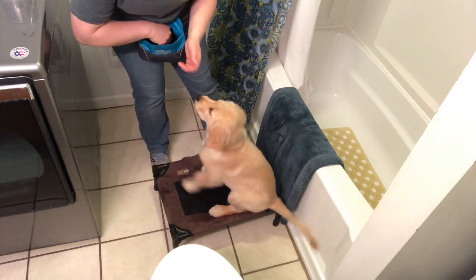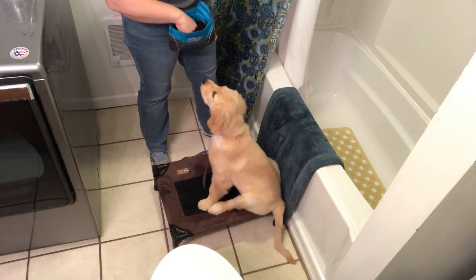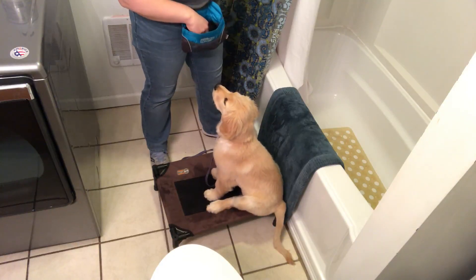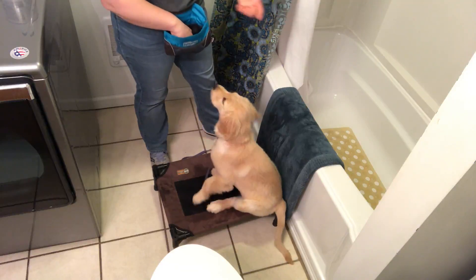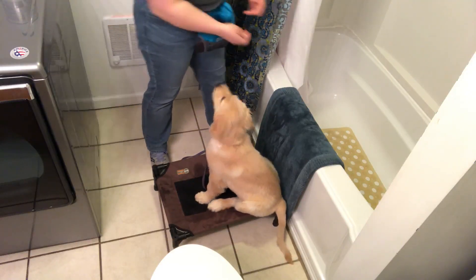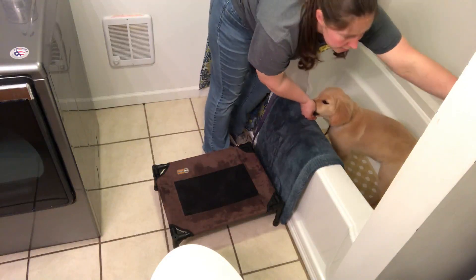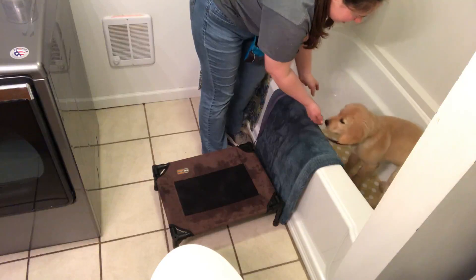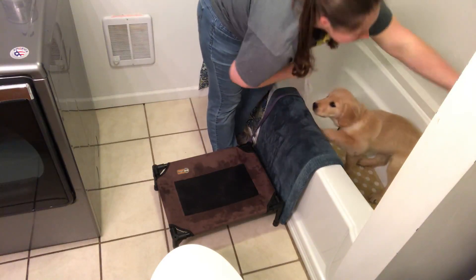So then we would start to progress from this to having her sit in there while we turn the water on. I would essentially just put her in, turn the nozzle for a second. Atlee, get in the tub! Good girl! I have lots of food, so I'm going to turn the water on for a second — and just pay her for not being too worried about the water turning on and off.